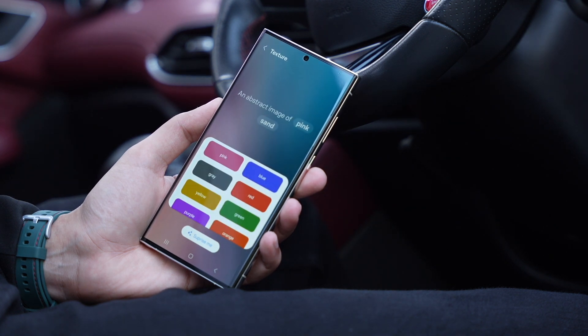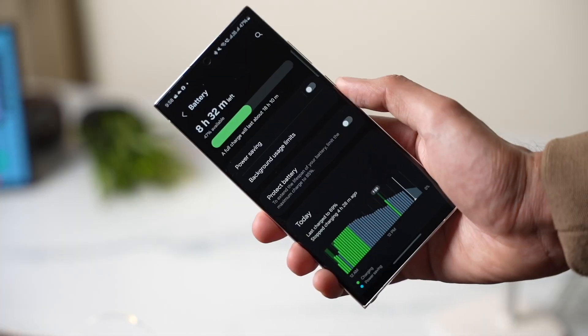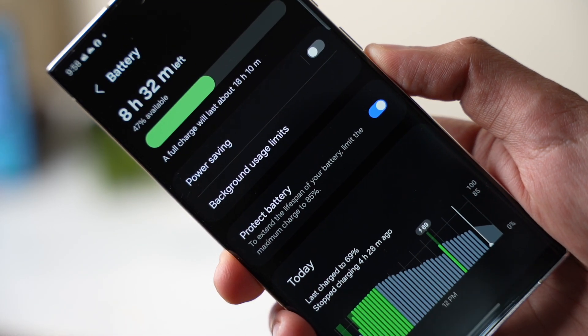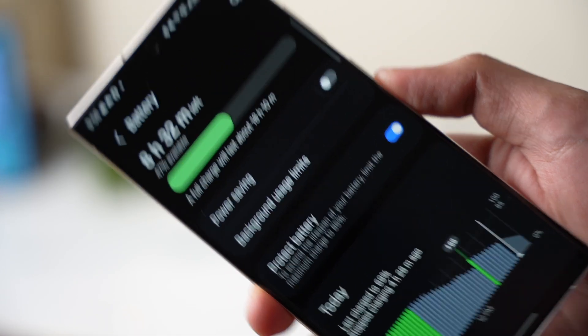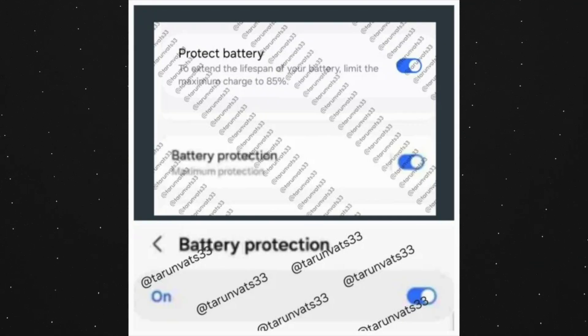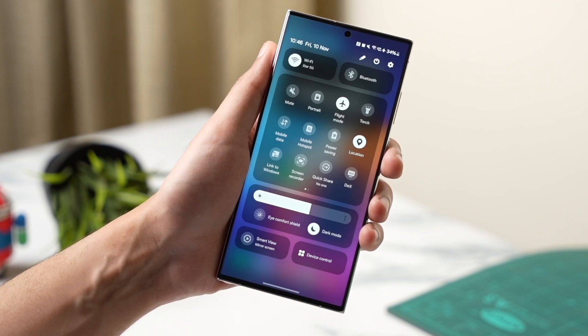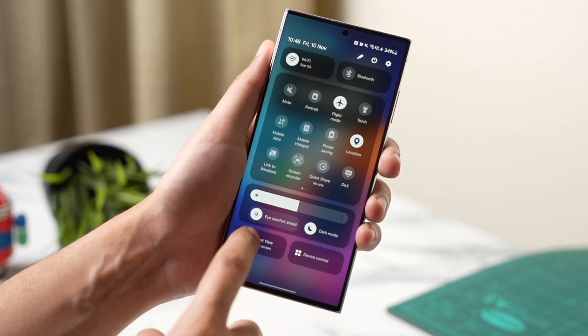According to more information regarding upcoming One UI 6.1, there will be a brand new battery health protection system that will optimize battery charging. First, it will have a basic mode that pauses charging at 100% and resumes at 95%. Then there will be an adaptive mode that charges your phone to 80% and only goes to 100% when it thinks you are about to unplug. Last one will be max mode that will limit charging to 85%. There will also be some new effects for portrait and weather wallpapers on the lock screen.